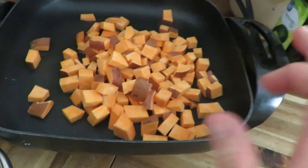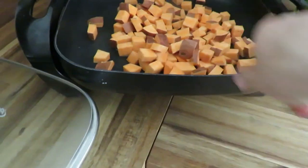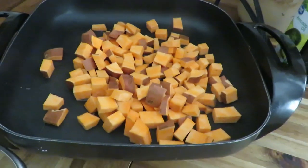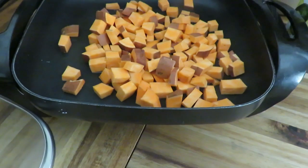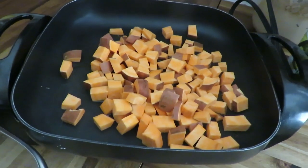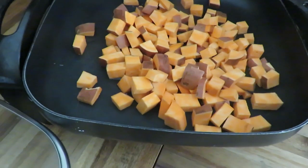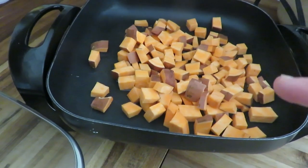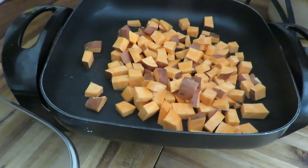I decided to do sweet potatoes and I'm doing them in our little skillet because the ribs are in at 275 and the sweet potatoes need to cook at like 400, so I'll just do them in the skillet — that way I can watch them better too, and it keeps the house from getting too hot. The ribs are in the oven, coleslaw's already been made, sweet potatoes are going to fry in the skillet, and I'm going to make the barbecue sauce for the ribs.